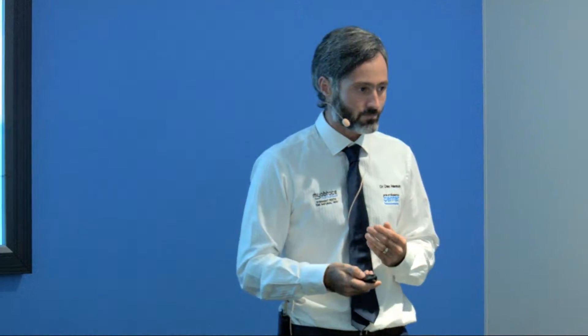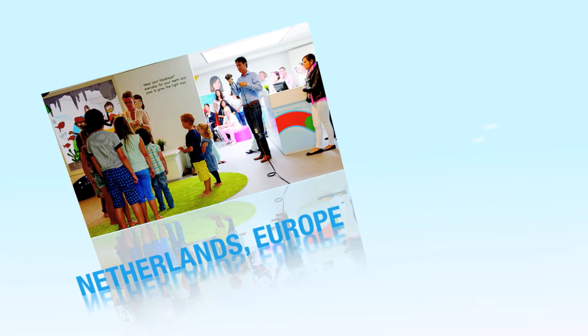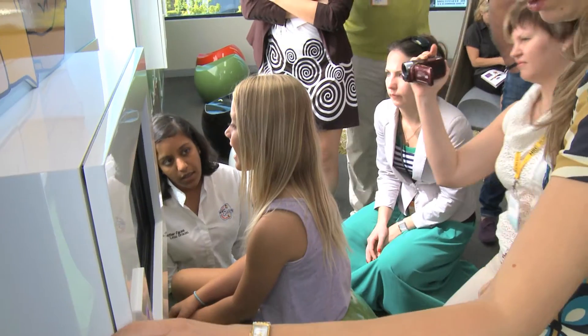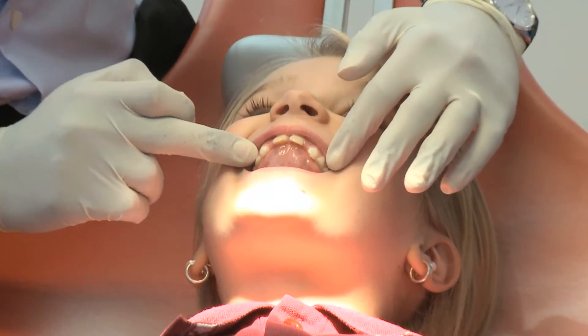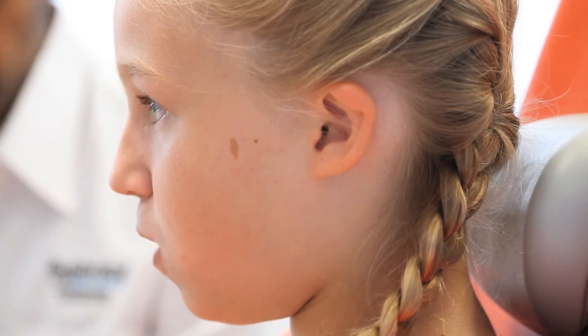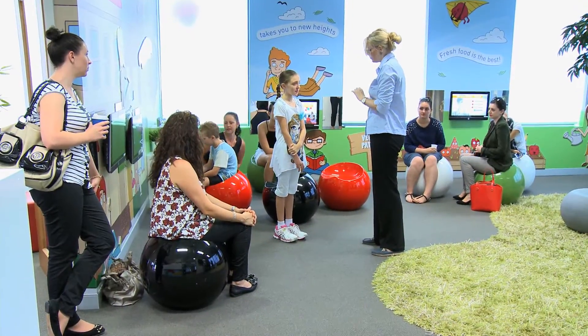MRC realises the importance of doctor education. Cases that probably 20 years ago were thought impossible to treat without extracting teeth can now be addressed. With a global network of international training facilities, MRC provides dental professionals with an educational experience facilitated by knowledgeable practitioners, which includes valuable insight into the diagnosis and treatment of malocclusion using MRC's appliances. Our hands-on courses equip you with the ability to treat a wider range of cases and achieve better patient compliance while experiencing increased profitability.